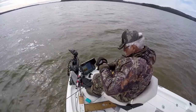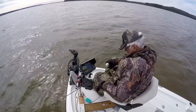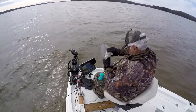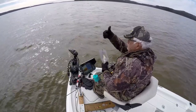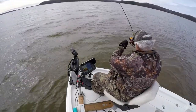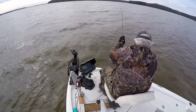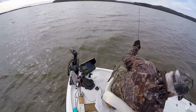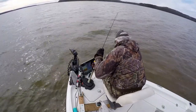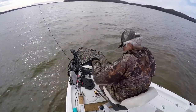I'm using 10-pound test mono on these rigs, and I broke off two or three times on this trip — get hung and break, and that's just going to happen. You can go up a little bit in your line test and I don't think it'll make that big a deal. This fish here is not that big of a crappie, but I didn't want to take a chance on it because it was bigger than anything I caught, and it weighed less than a pound.